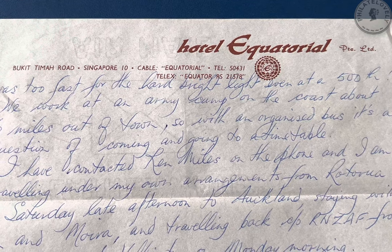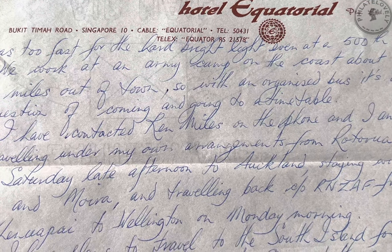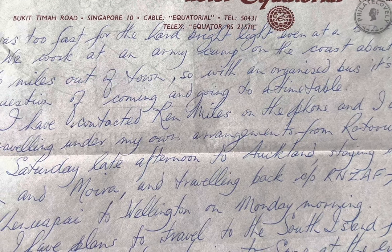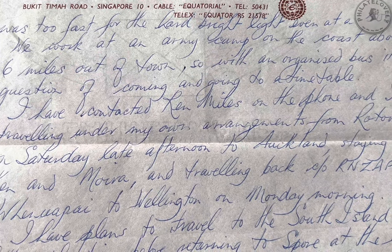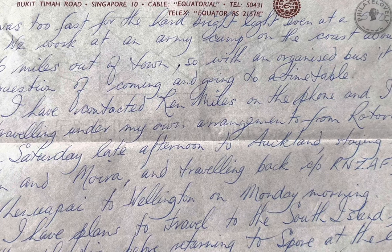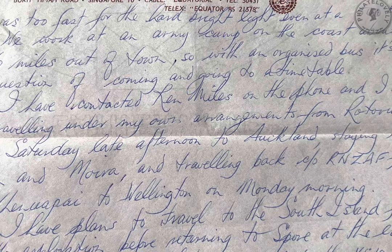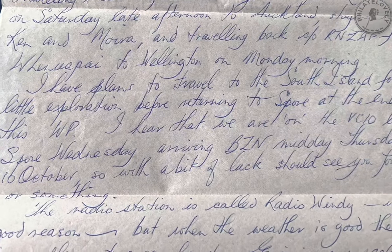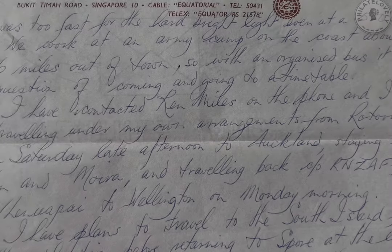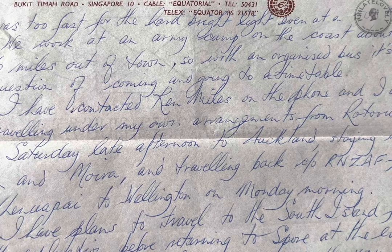We work at an army camp on the coast, about 6 miles out of town. So with an organised bus, it's a question of coming and going to a timetable. I've contacted Ken Miles on the phone, and I'm travelling under my own arrangements from Rotorua on Saturday late afternoon to Auckland, staying with Ken and Moira and travelling back care of the Royal New Zealand Air Force from Whenuapai to Wellington on Monday morning. I have plans to travel to the South Island for a little exploration before returning to Singapore at the end of this working party.